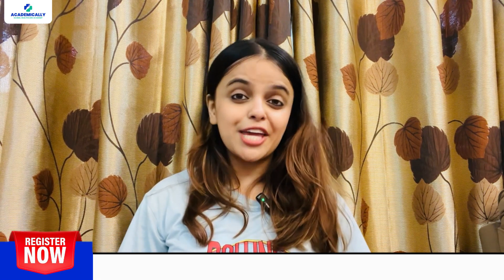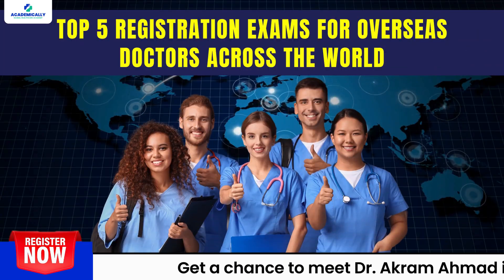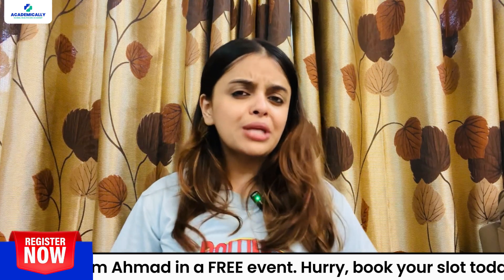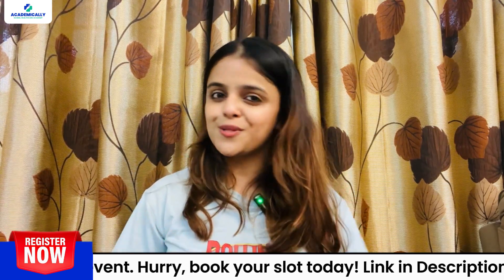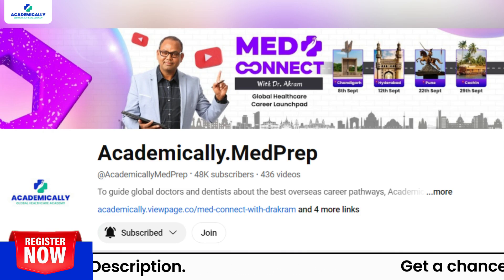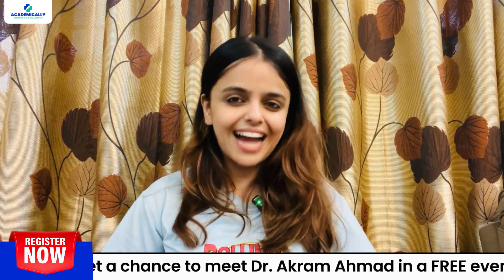Hello everyone, I am Sunidhi Shahi, your host. Today I am going to introduce you to the top 5 registration exams for overseas doctors across the world. If you think an overseas career is what you are looking for, this channel is for you. On our channel, you can find all the information related to building your career in a foreign country.